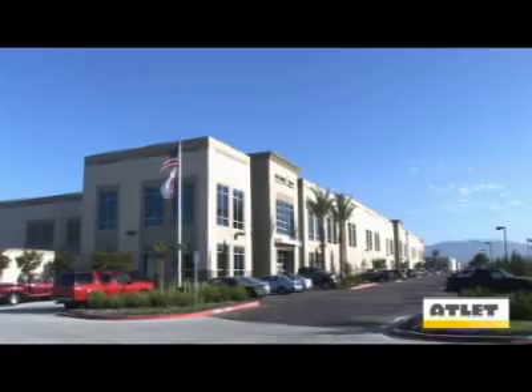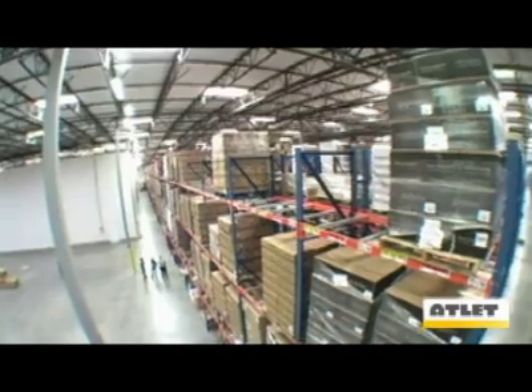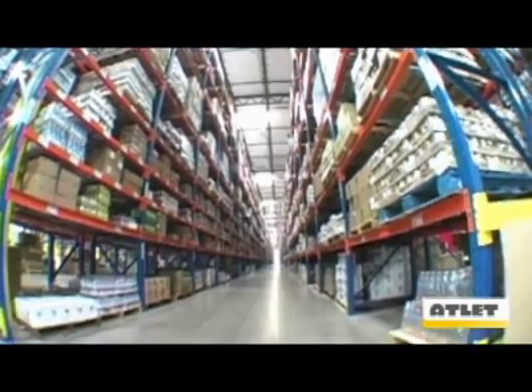My name is Brian McCarthy and I'm the Vice President of Operations for Nature's Best. We're sitting in 410,000 square feet with a total SKU base of 18,500. In each pick area you have 10,500 and in the case pick area all 18,500 are actually represented.